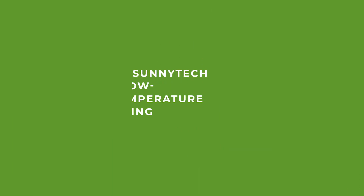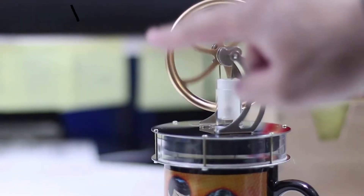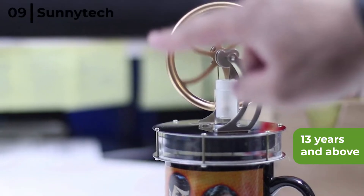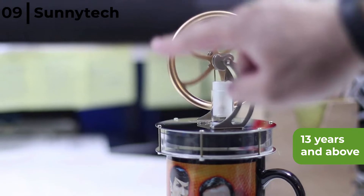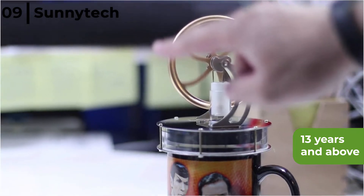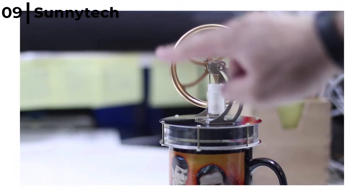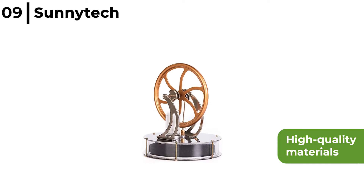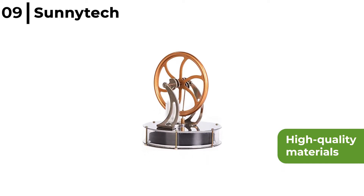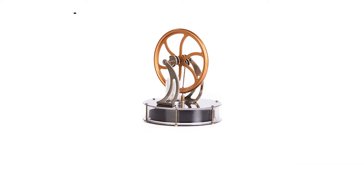Number 9 on our list is the Sunny Tech Low Temperature Stirling Engine LT001, aimed at those 13 years and above. Simply place the model on top of a cup of hot water or coffee and in less than a minute the flywheel gets going — the hotter the liquid, the faster it goes. It is made from high quality materials such as a stainless steel base, bearing shaft and a zinc alloy flywheel with all surfaces treated to avoid rust.